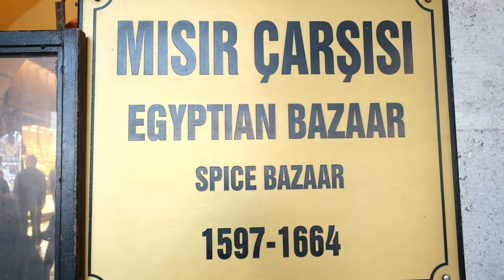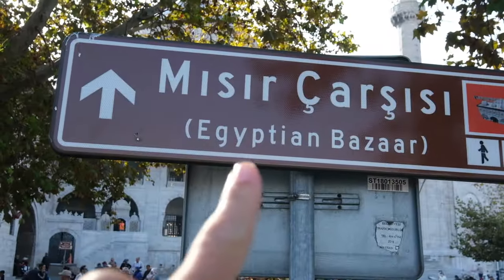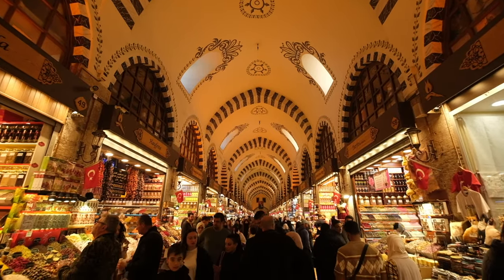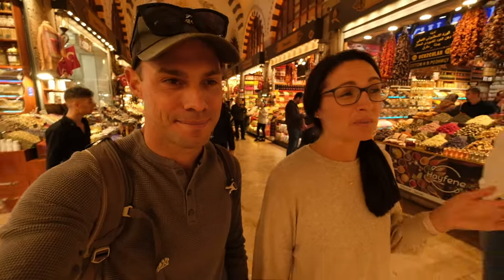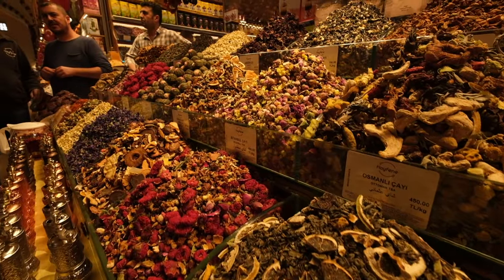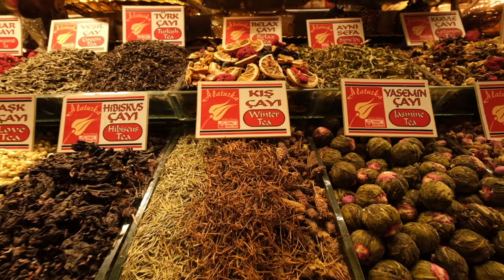We're making our way to the Spice Bazaar, also called the Egyptian Bazaar. It's called that not because of anything particularly Egyptian inside, but because back when it was constructed in the 1600s Egypt was part of the Ottoman Empire and taxes from Egypt paid for it. The Spice Bazaar is not nearly as large as the Grand Bazaar — it's really just a small L-shape, so it'll probably only take you about 15 minutes to walk through. It's a good place to get Turkish delight, tea, or any spice you can imagine.